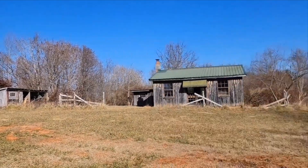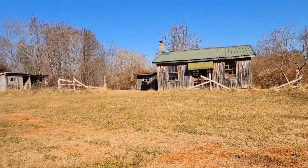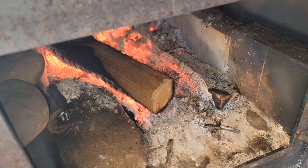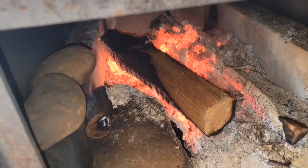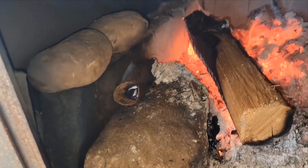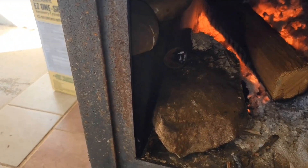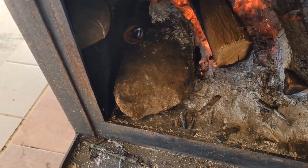It's December 24th and one of our last warm days before winter. I decided to start a fire and try to cook some baked potatoes. Let's see if they're done — okay, not quite. They've been in there about an hour. Another 30 minutes and they should be done.